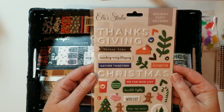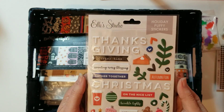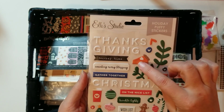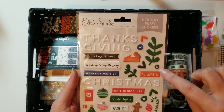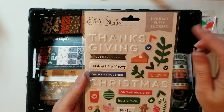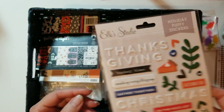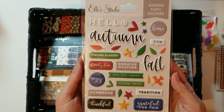I have a lot of Ellie Studio things — I think they were having a sale back in the summer and I picked up many things. This one is for Thanksgiving mostly, but some things like the black hearts and the orange hearts I could use in October too. Whenever we gather together there'll be some things I can use, and then here is the fall one.